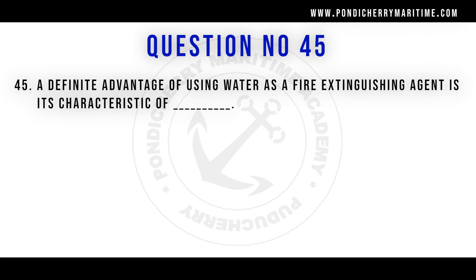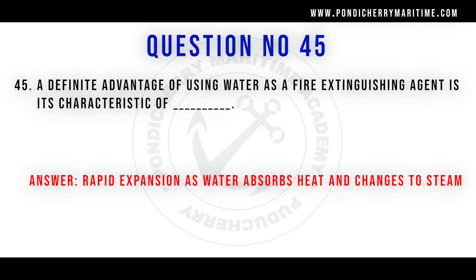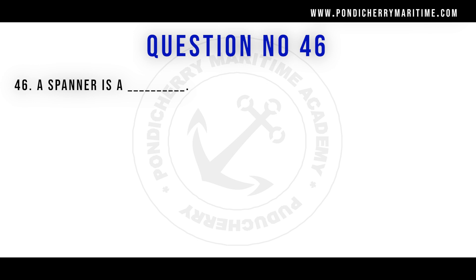Question 45: A definite advantage of using water as a fire extinguishing agent is its characteristic of rapid expansion as water absorbs heat and changes to steam. Water absorbs heat from the fire, reaches its boiling point, and converts to steam. The steam acts as a smothering agent and displaces the air around the fire, extinguishing it by both cooling and smothering action.